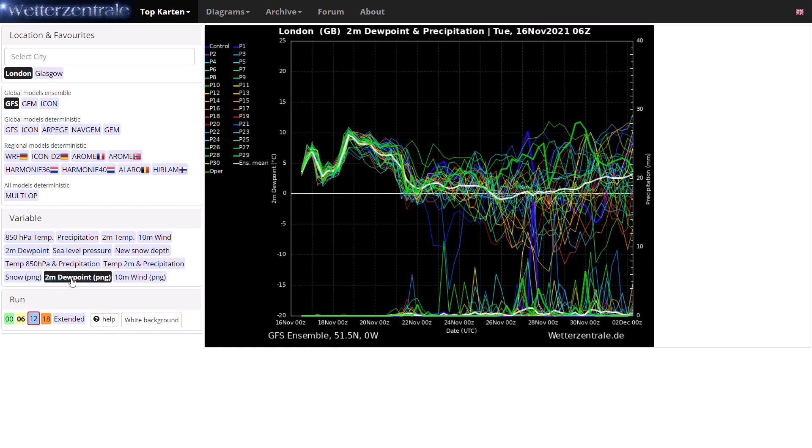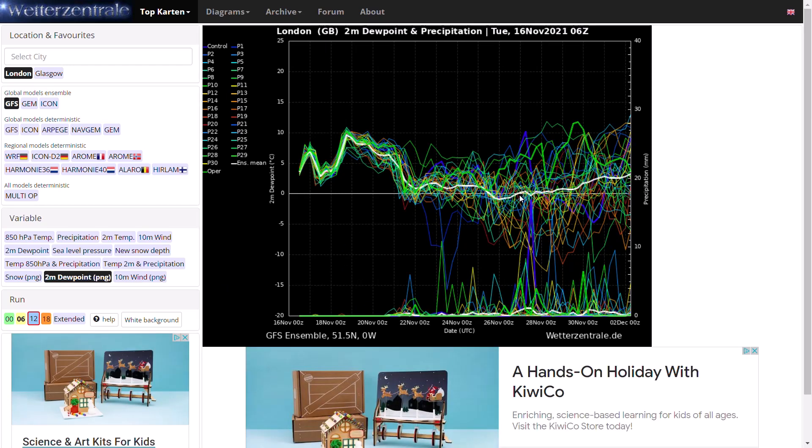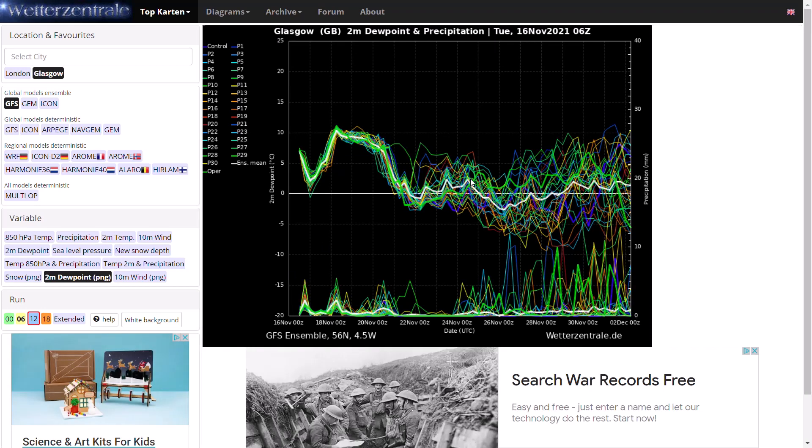Looking at the 6Z run, it is very very consistent — the GFS operational 6Z was a minor outlier especially in the middle to longer term, but out to 10 days the majority are getting down to minus 5 at 850 hPa, some going much colder than that, and all staying very cold to the end of the run. A good indicator is the dew points, symbolic of where the air mass is coming from. If it's coming from a westerly or northwesterly direction following a lot of the North Atlantic, the dew points aren't quite as cold, but you can see the dew points are around freezing — symbolic of northerly or northeasterly, cold enough for wintry conditions.